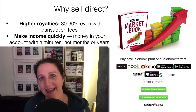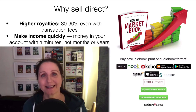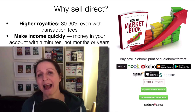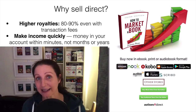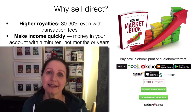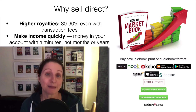So why sell direct anyway? Probably the biggest reason is the higher royalties — you can get 80 to 90 percent even with the transaction fees, and that is a lot better than going through any other publishing service. You can also make that money quickly; if someone buys an ebook or audiobook directly from me I get the money within minutes, whereas publishing through other online stores might take 30, 60 or 90 days, and through a traditional publisher it might take months or even years. That speed is really important.